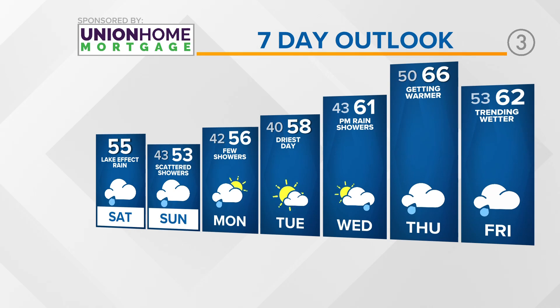Yeah, those temperatures finally getting that fall feeling we've been looking forward to. Carl, thank you so much — checking with you in a little bit.